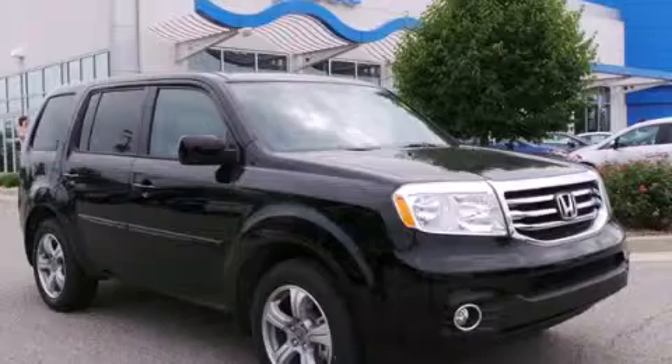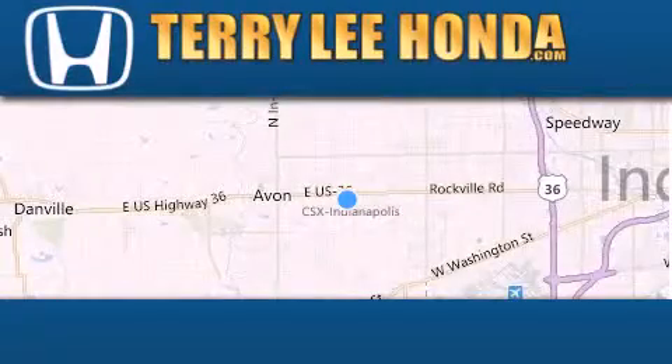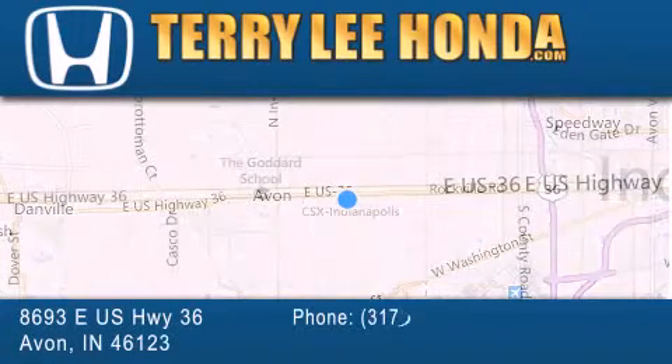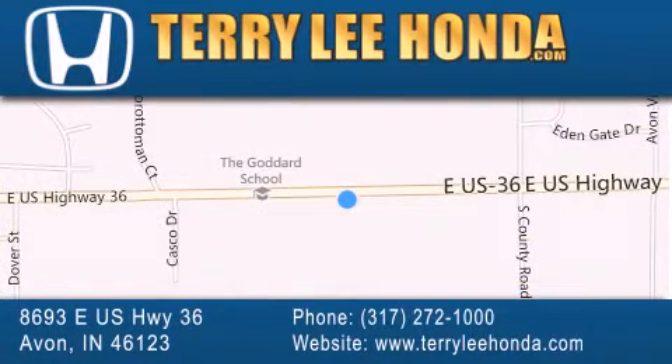Stop by today and test drive this automobile for yourself. At Terry Lee Honda, we offer new Honda cars in the Indianapolis area, along with used cars, trucks and SUVs by today's top manufacturers. Stop by and visit at 8693 East US Highway 36 in Avon, or see us online at TerryLeeHonda.com.